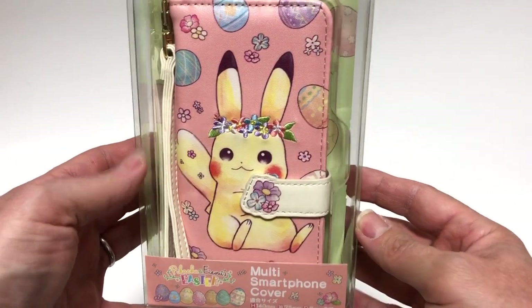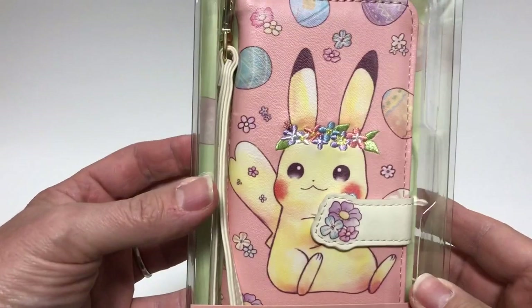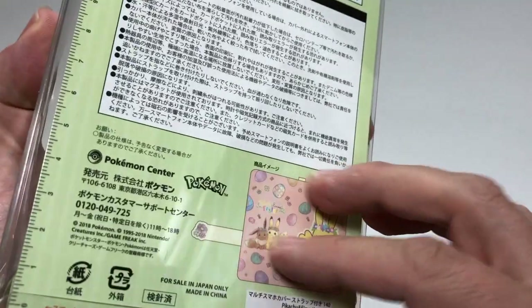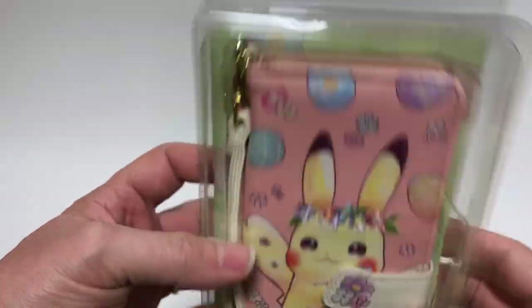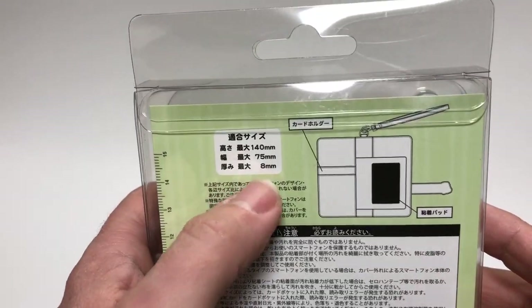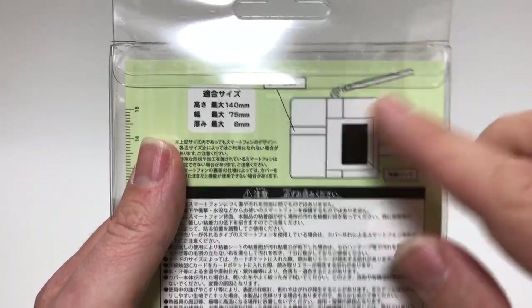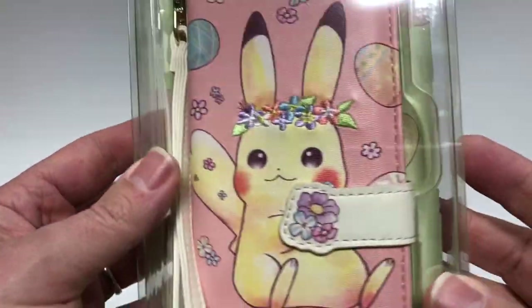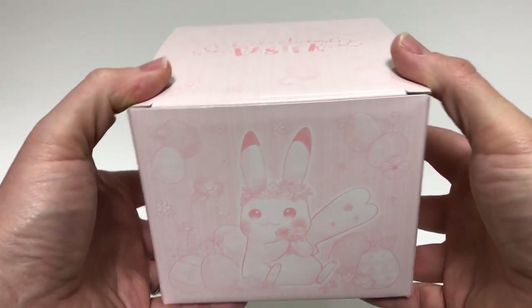Next we have a smartphone cover. It's got a couple of pockets inside — it's kind of a one-size-fits-all case for smartphones or mobile phones. It's not made for a specific iPhone or anything; as long as your phone fits in the dimensions it should be fine. I believe it slides up or something for the camera. It's a very cute leather-type material, and there was only Pikachu — no Eevee.